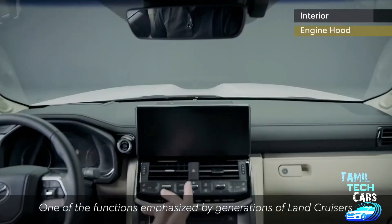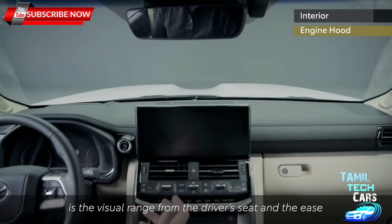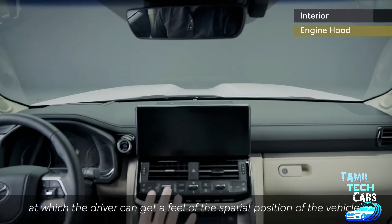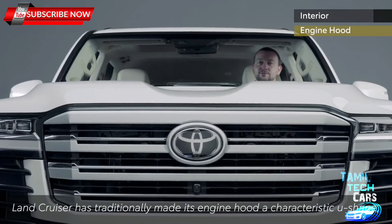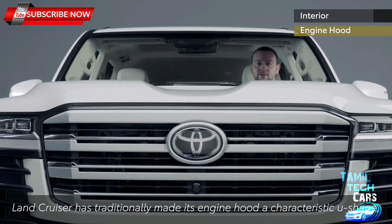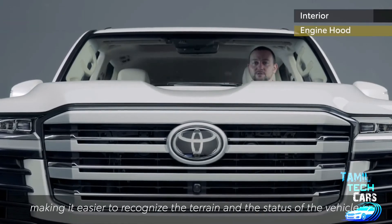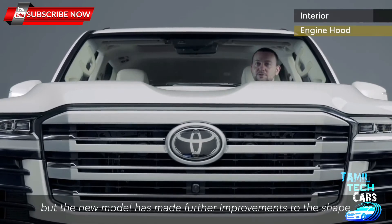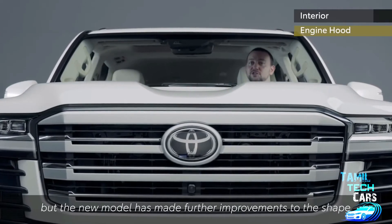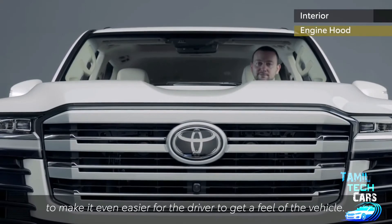One of the functions emphasised by generations of Land Cruisers is the visual range from the driver's seat and the ease at which the driver can get a feel for the spatial position of the vehicle. To achieve this, Land Cruiser has traditionally made its engine hood a characteristic U-shape, making it easier to recognize the terrain and the status of the vehicle. The new model has made further improvements to the shape to make it even easier for the driver to get a feel of the vehicle.